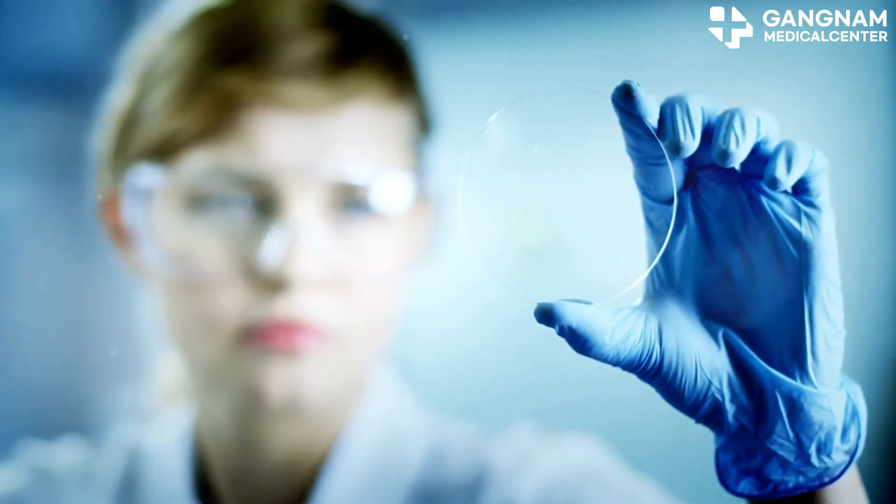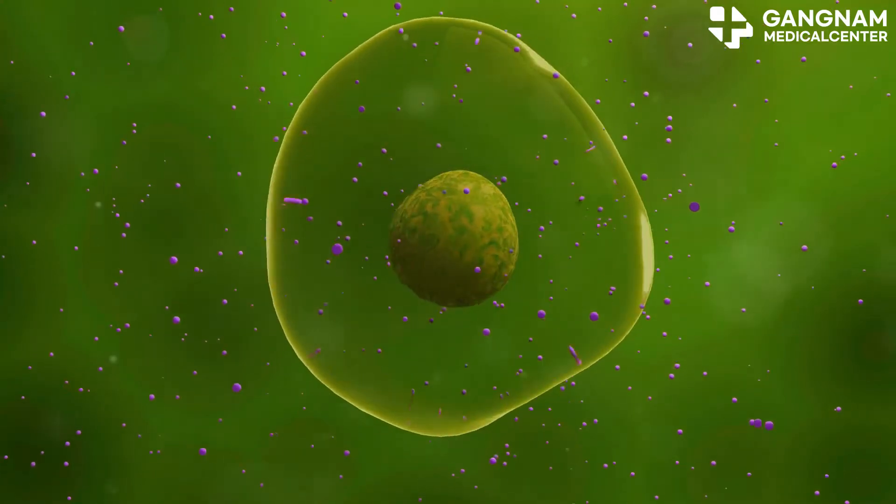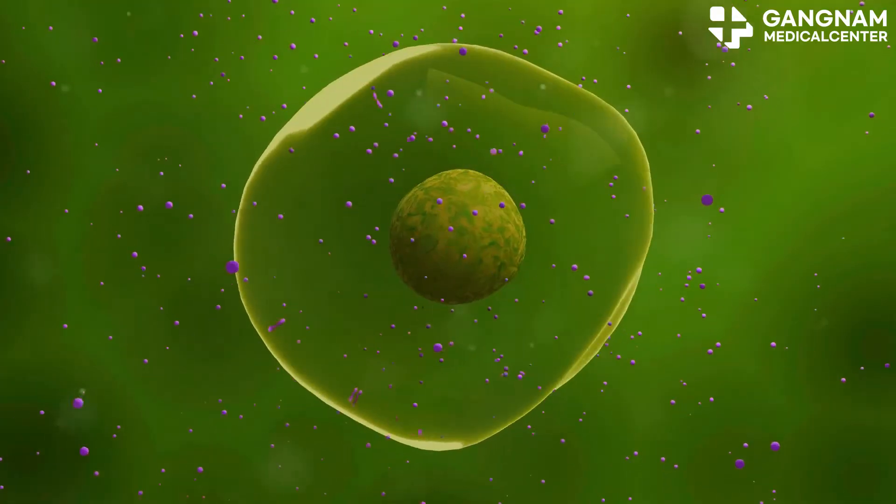Alright health professionals, let's dive into the fascinating world of stem cells. Today I'm breaking down the key differences between embryonic stem cells and adult stem cells.